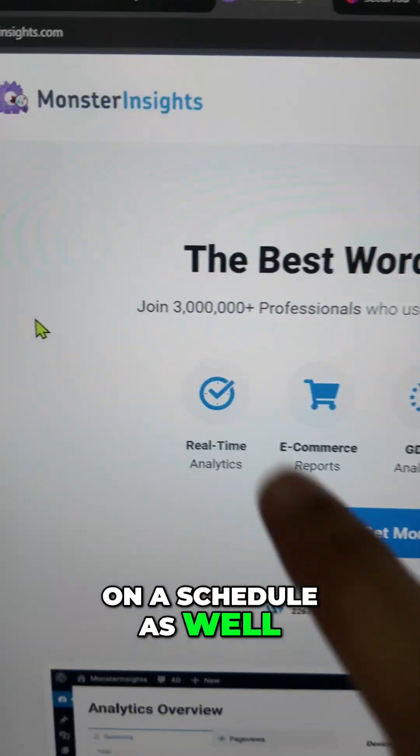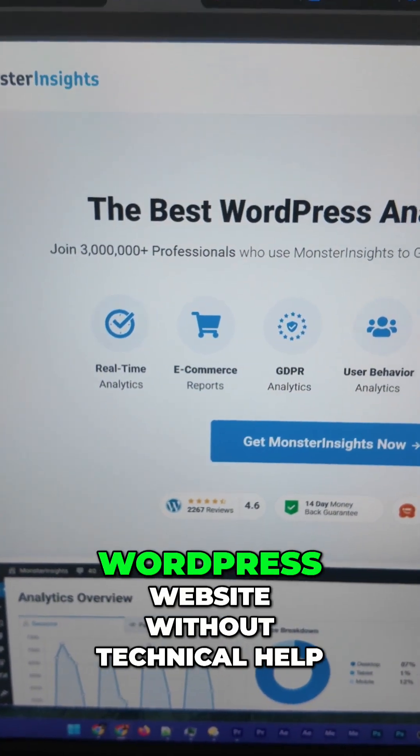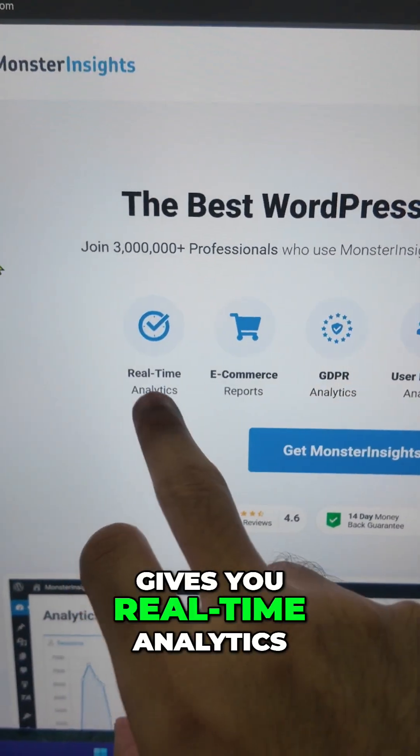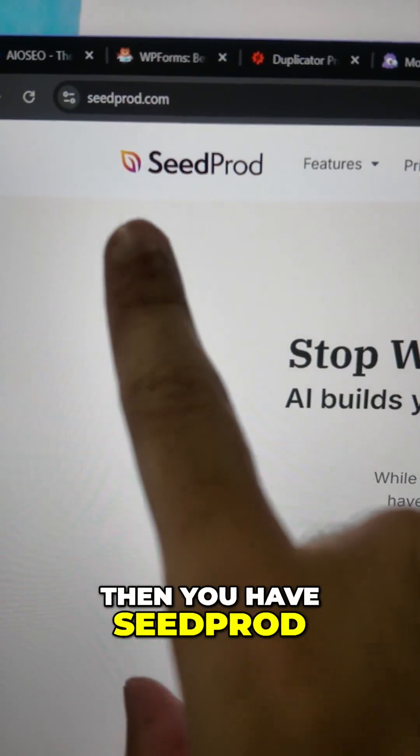Next up is MonsterInsights, which helps you connect Google Analytics on your WordPress website without technical help. It gives you real-time analytics, e-commerce reports, and is also privacy compliant.